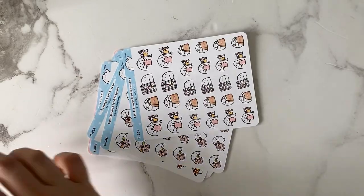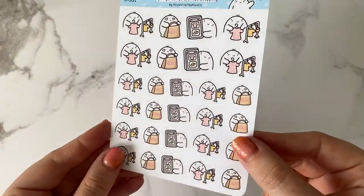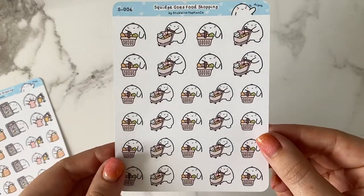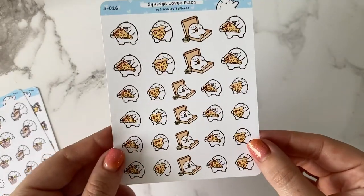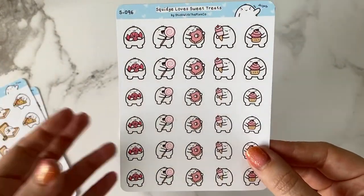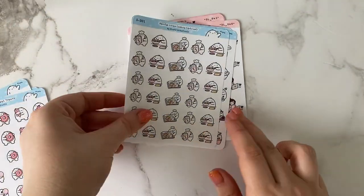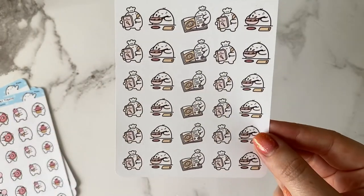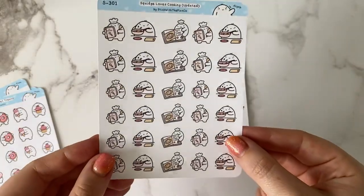This is my main Stick With A Plan order. We've got Squid Loves Clothes Shopping — I've been doing a lot of clothes shopping recently so that's definitely going to come in useful. Squid is definitely my favourite character ever. We've got Squid Goes Food Shopping because I do a weekly food shop every Sunday and sometimes stock up on extra bits on Wednesdays. I had to get the Squid Loves Pizza because I'm obsessed with pizza. I got the Sweet Treats because I never really have a lot of sweet treat stickers. And I've got Squid Loves Cooking — I've been trying some new meals recently, including Simply Cook, where you get the little pots of flavours.